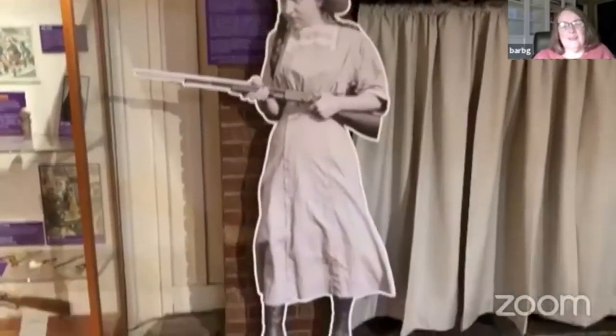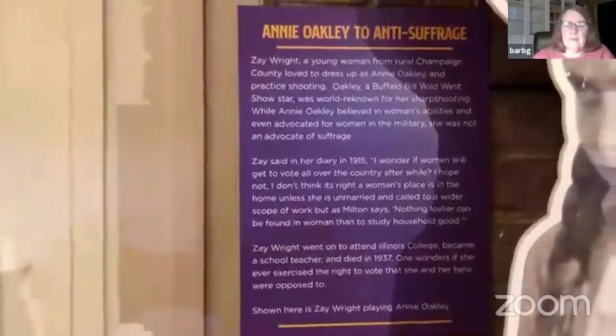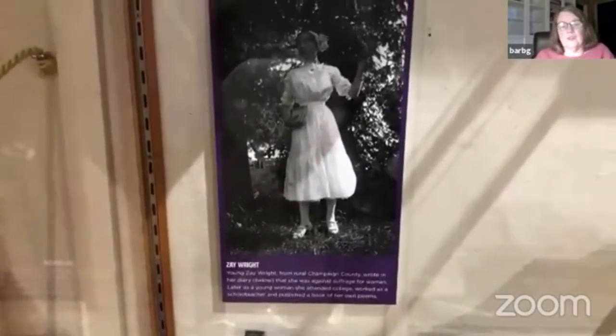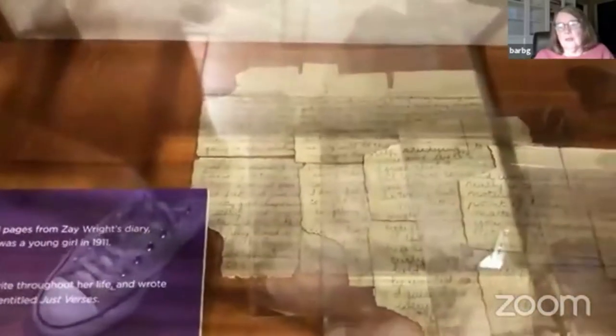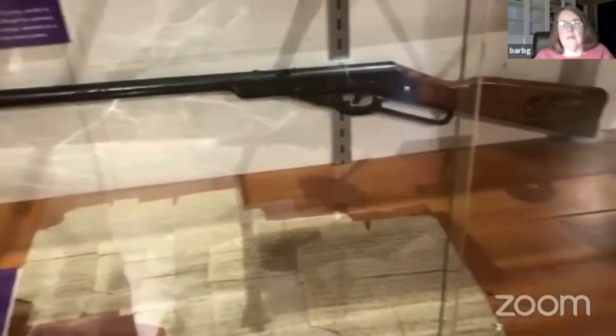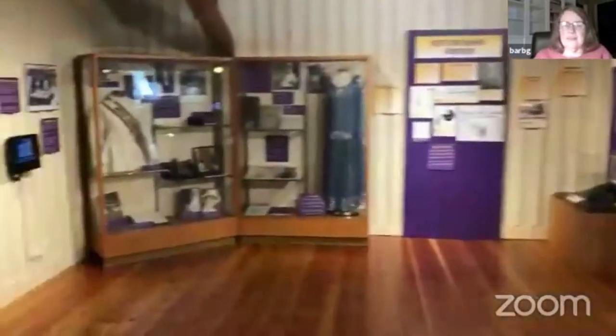Here we have Zay Wright — a young girl whose diary the museum owns. She loved to pretend to be Annie Oakley. Fascinatingly, in her diary she says she is against suffrage and thinks women should be happy to be at home. And the funny thing is, Annie Oakley — who was a master sharpshooter — was also against suffrage. Annie Oakley thought women should be able to fight in combat in the military, but she did not think women should be able to vote. So we very happily leave the anti-suffrage movement right there.